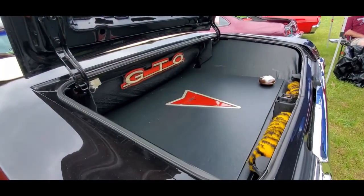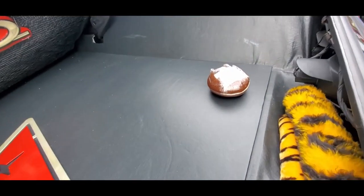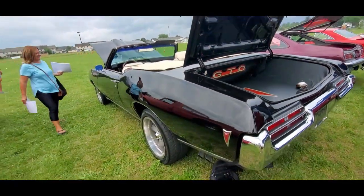And the way how they finish off the trunk with the spare tire — I like that. And, of course, this is interesting: the original whoopie pie. You just don't see that, folks. That is fantastic. Let's keep going.